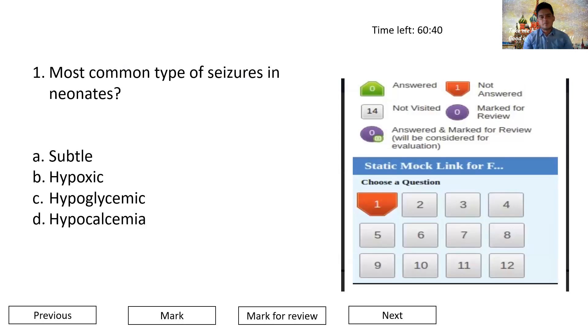As there is no negative marking, attempt all the questions. That's all about the FMGE examination. If you have any doubts, let me know in the comments and I'll try to answer them in my next video. I'm making this video series to help FMG aspirants and Indian medical graduates who are finding some difficulties. Share, like, and subscribe to the channel. Best wishes for your exam and keep studying well.